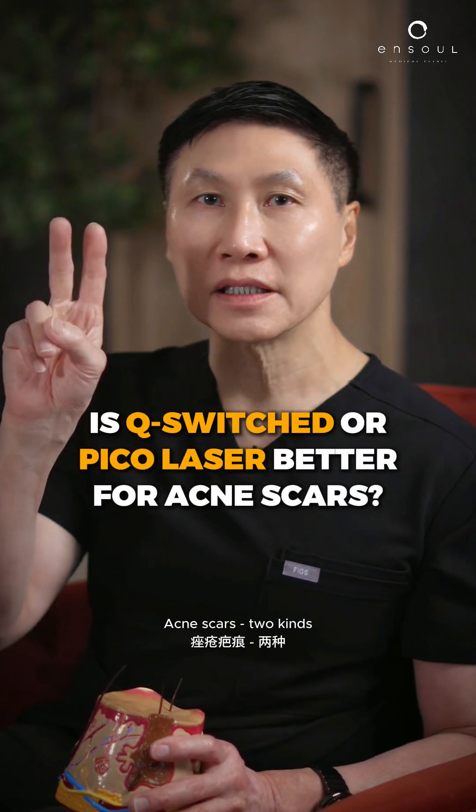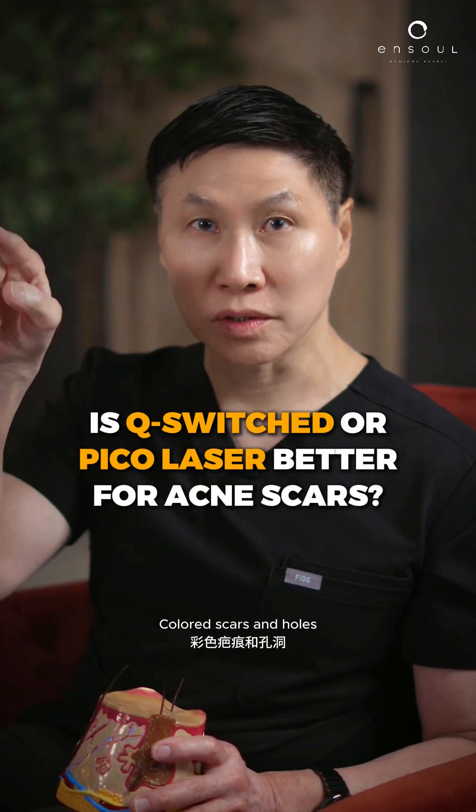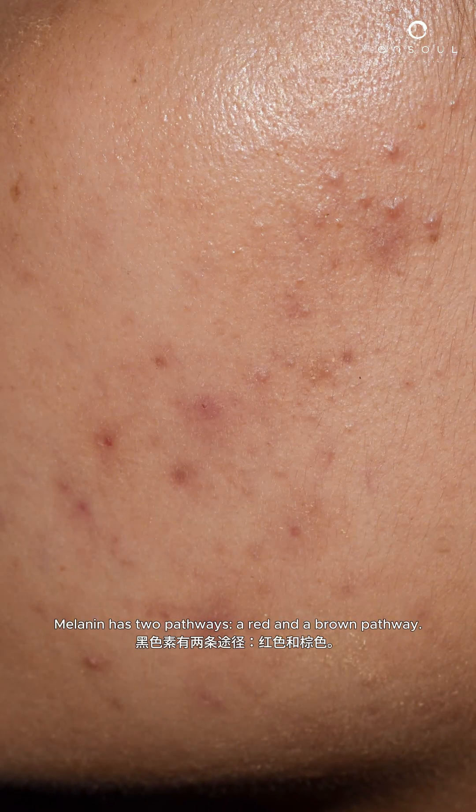An interesting question. Acne scars — two kinds: coloured scars and holes. Coloured scars can be either red or brown. Melanin has two pathways — a red and a brown pathway.